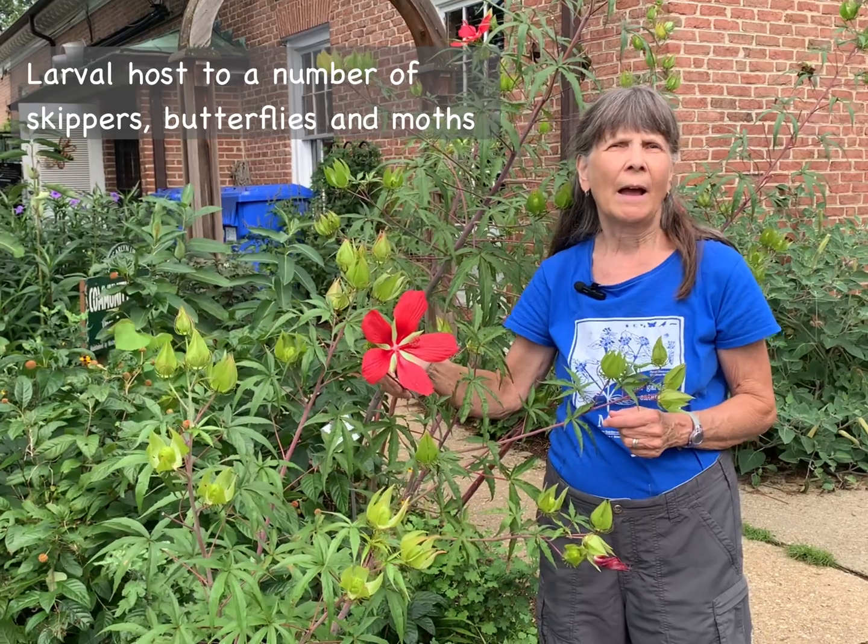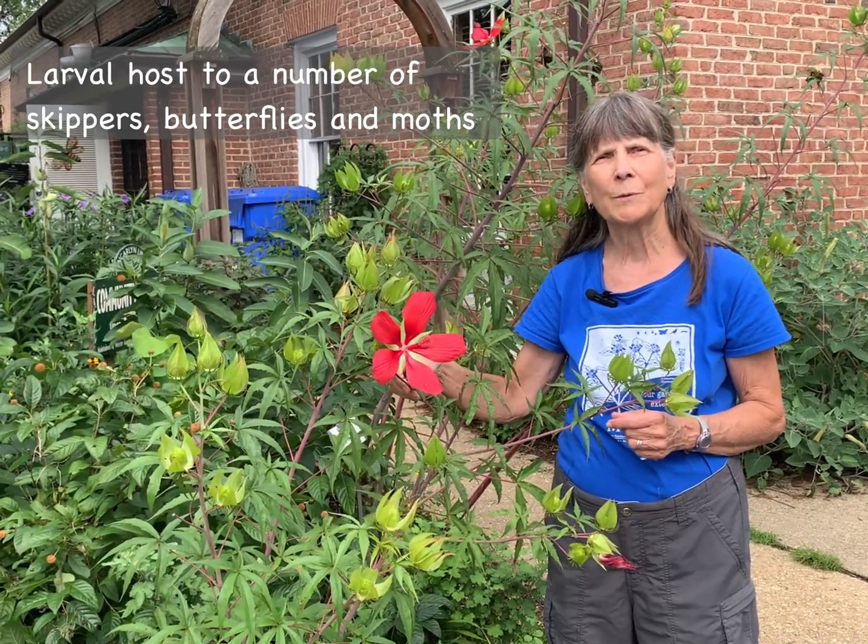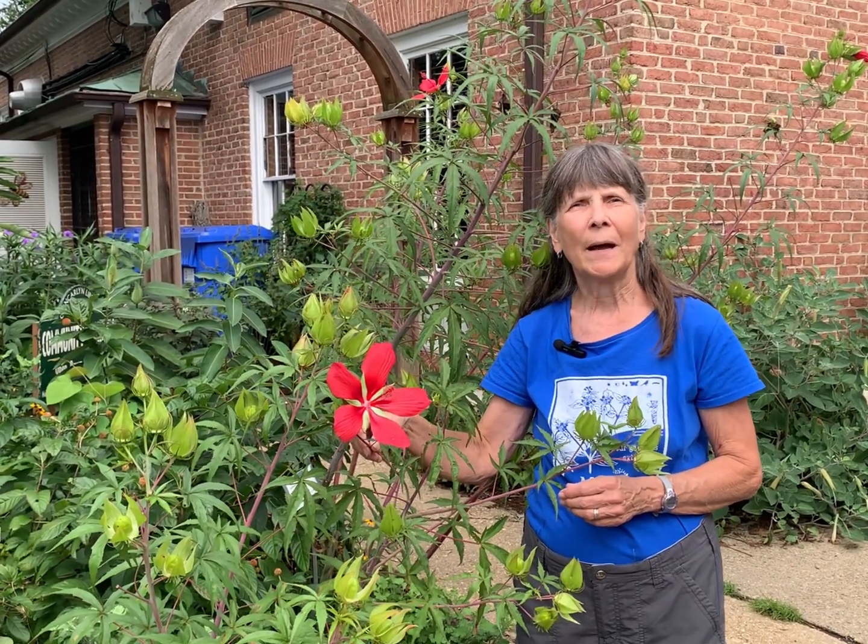The plant is also a larval host for some skippers, hairstreaks, the painted lady butterfly, as well as several species of moths. This plant is locally native to Florida and Mississippi, but it grows well throughout the southeast, including here in northern Virginia. It likes full sun and can tolerate light shade, but will flower best in full sun. It grows in swampy conditions naturally, but can also hold its own in moist beds. It is recommended for the back of garden beds, in a rain garden, or beside a pond or stream.